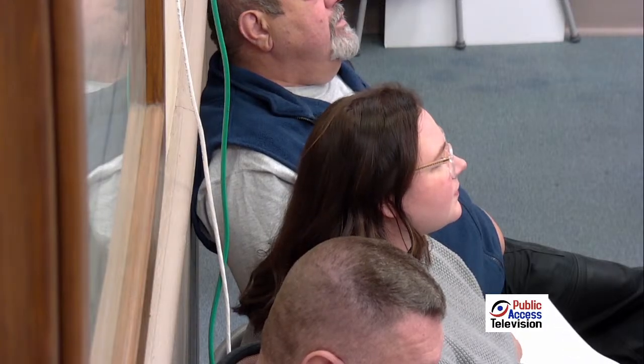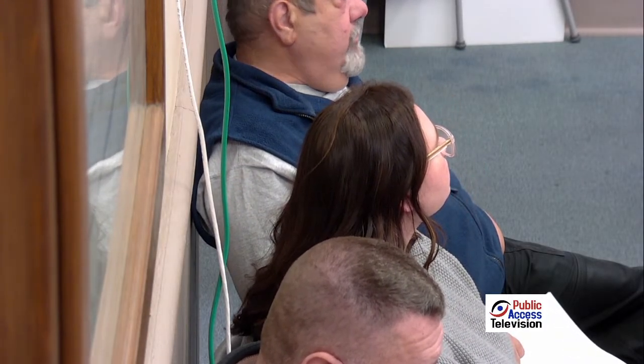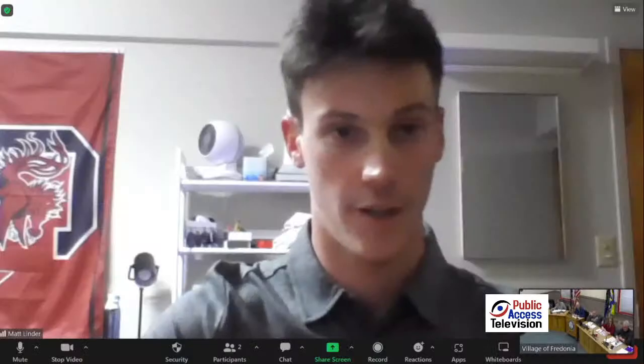The board wraps up Matt's presentation. Elissa will get his contact information from Kayla to coordinate the remaining details. Members express appreciation, noting this project could make pavilion booking much simpler for residents and reduce manual work for village employees. Matt is thanked for his effort on behalf of the village.